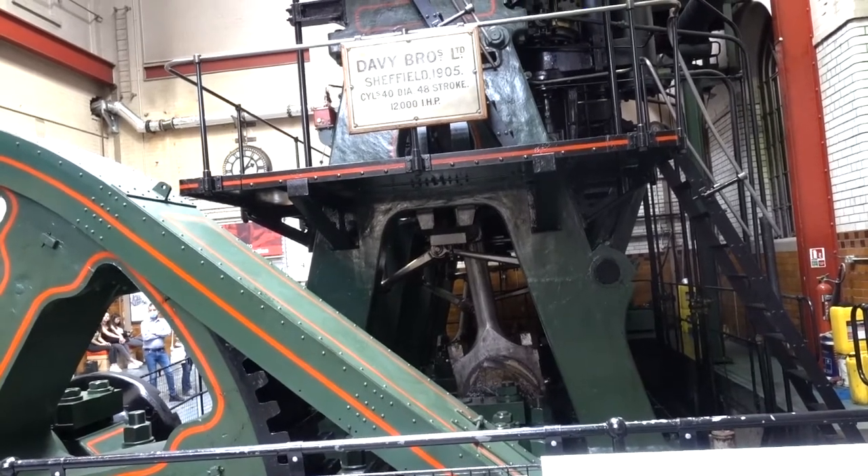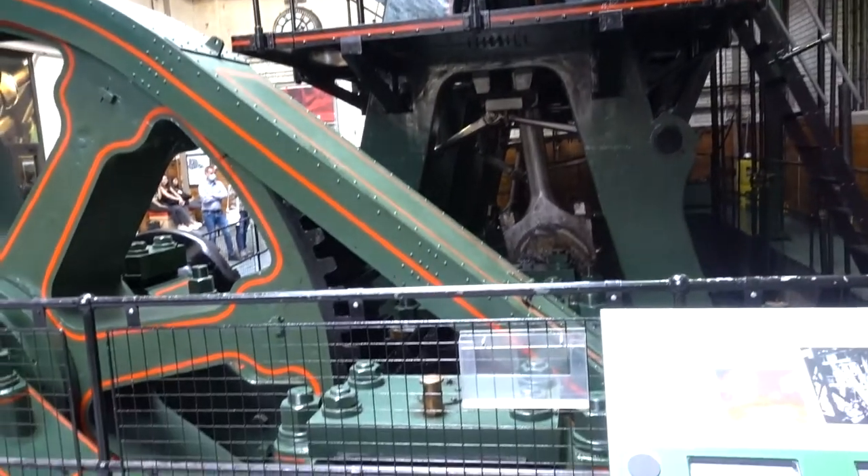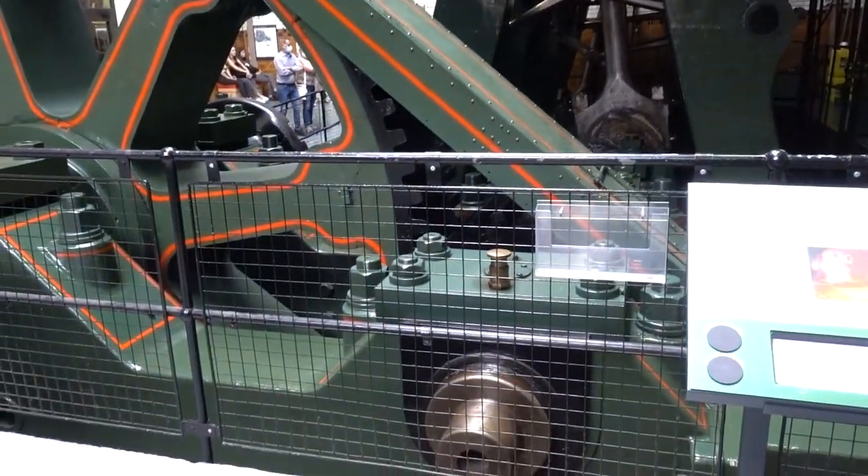You'll notice that the engine runs both forwards and in reverse. This is because the rolling mill needs to move backwards and forwards to roll over the steel plate.